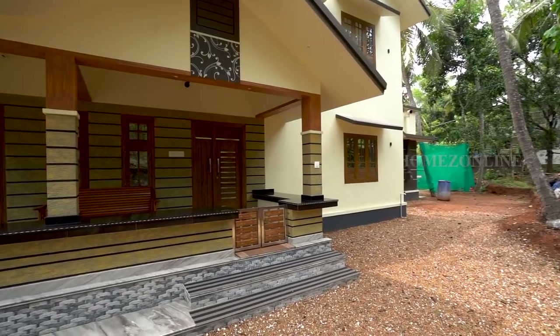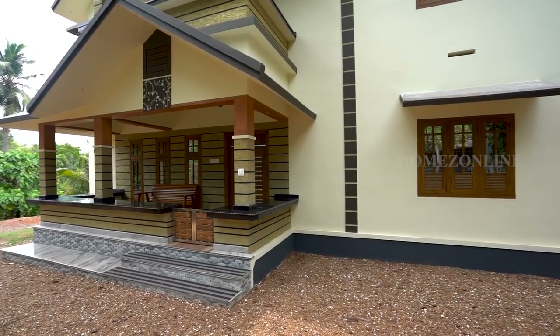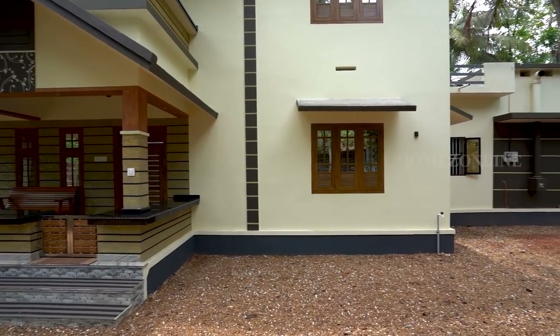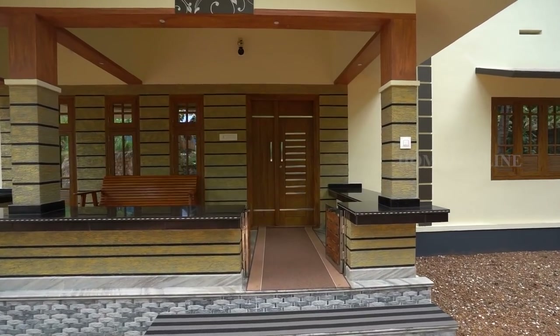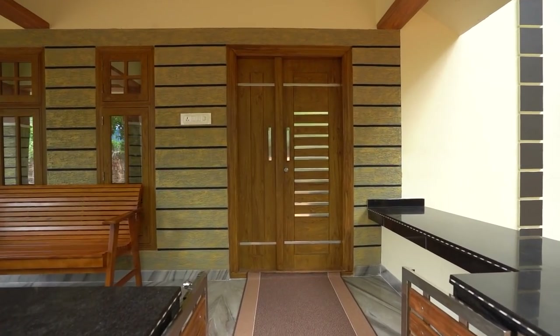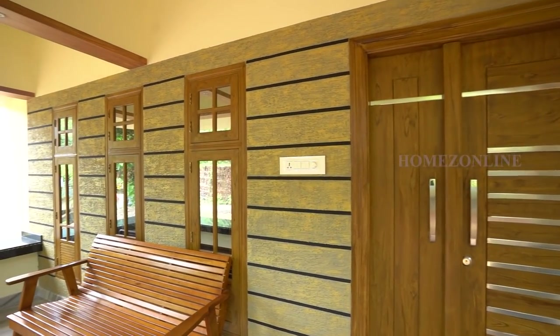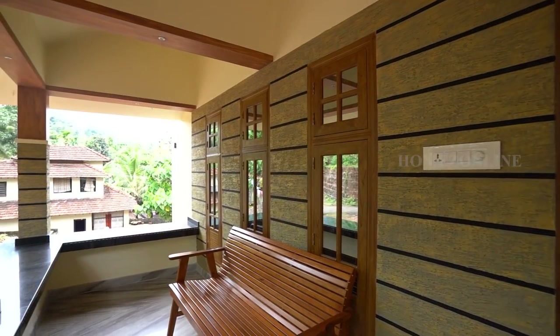Now we can explore this beautiful home. First, on the front area, we see a vast spaced sit-out supported with three thick pillars. Most areas of the wall and pillars are decorated with beautiful wall tiles. More seating places are arranged here, along with a double panel door and three single panel windows.